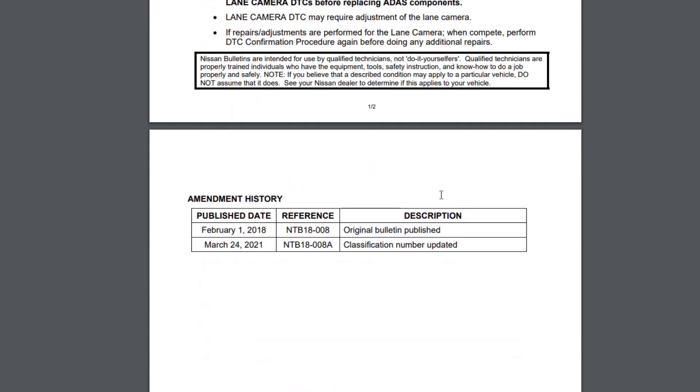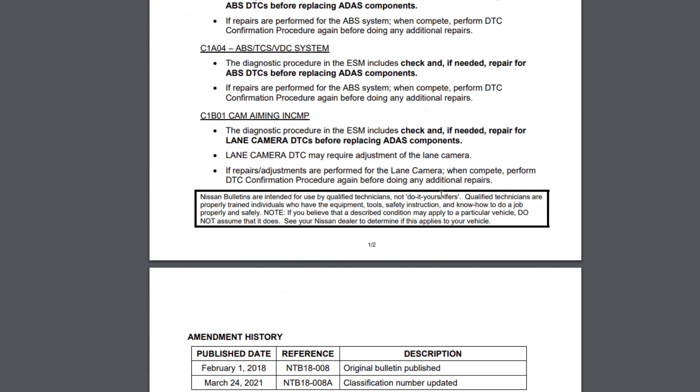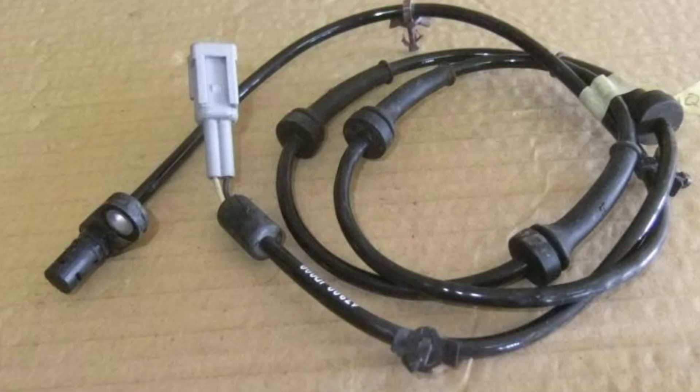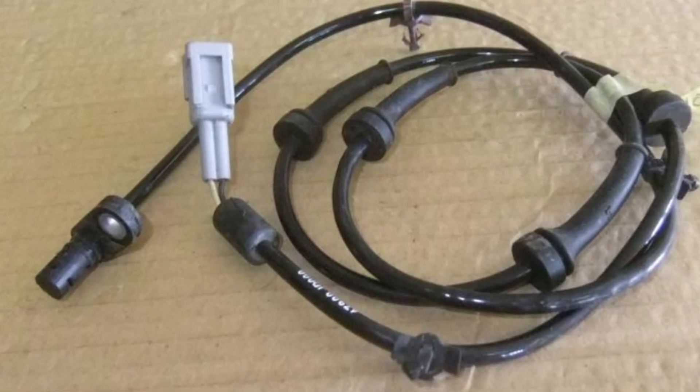After that, read the codes again and see if you still have the C1A04 code. The automatic emergency braking system uses ABS sensors to make sure it brakes safely. If one of the wheel speed sensors fails to deliver a proper signal, the system will turn off and set a bunch of codes including the C1A04, and unless the malfunctioning ABS sensor or wire is replaced, the ADAS system will never come back to normal no matter how many times you clear the codes or reset the system.